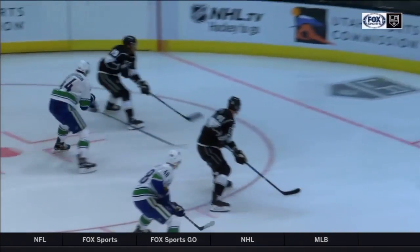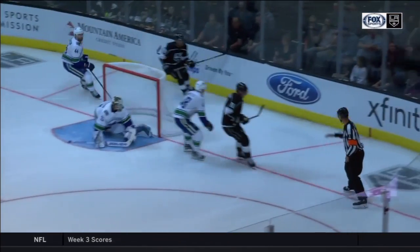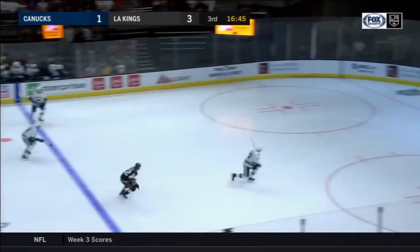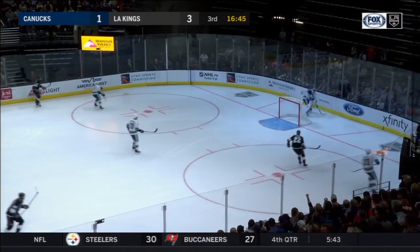He puts it maybe to the only place where Kopitar can get a stick on it. If Ayafalo tries to go too close to the goaltender here, the goaltender gets a piece in the crease. He goes outside on the backhand. Kings lead, 3-1.